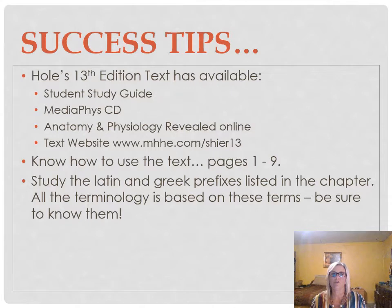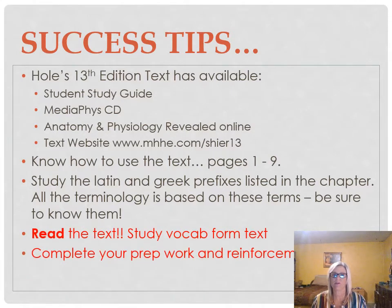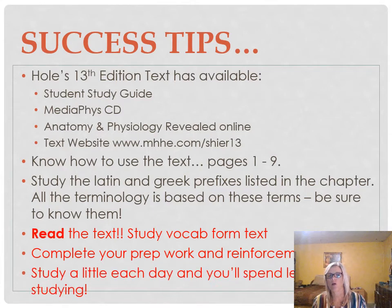You want to study a little bit every day. You want to use what we call spaced repetition. Spaced repetition is very important. That means studying a little bit every day, repeating that over and over, and that is how you get things to go from short term into long term — and you want it in long term so that when you need it again, it's going to be there.